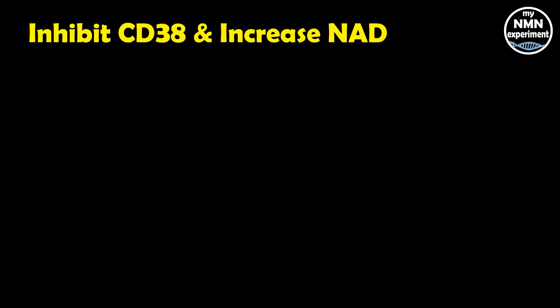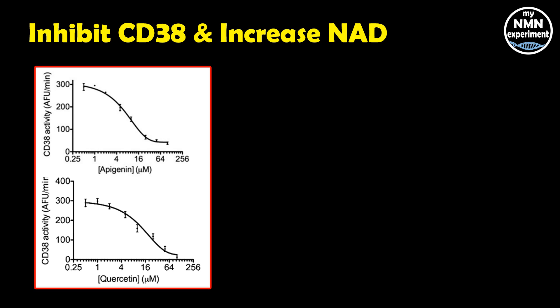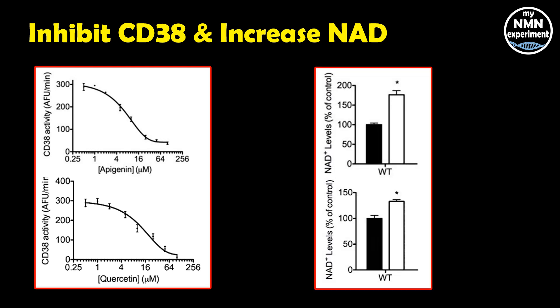So what can we do to inhibit our CD38 activity whilst increasing our NAD levels? Looking at this picture, you can see on the top graph how as apigenin increases, CD38 activity decreases. On the bottom graph, you can see how as quercetin increases, the CD38 cellular activity also decreases. This is important because as CD38 decreases, NAD levels increase. On the second picture, you can see that with apigenin, NAD levels increase about 50 percent — the white bar. For quercetin, they don't rise as much, but this is still a significant shift.